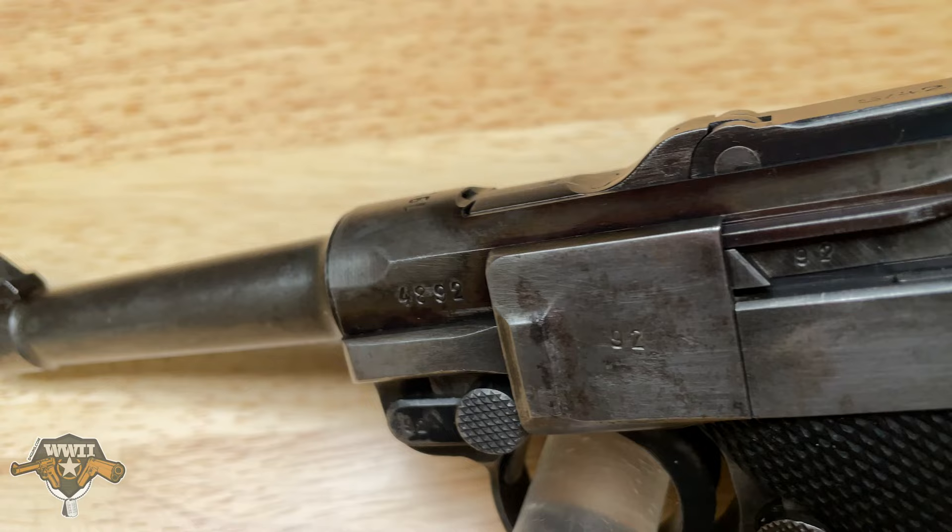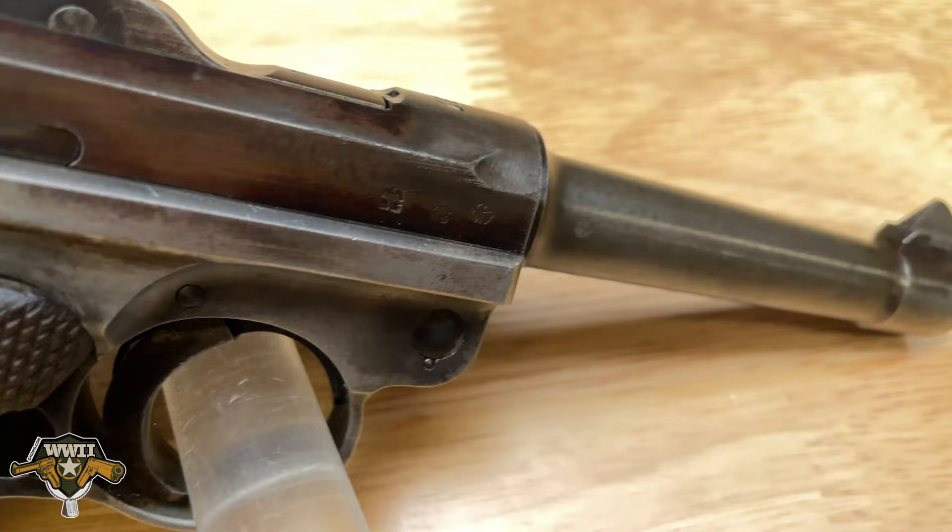V4 Guns here today with a very special treat — we have our featured gun of the week. As I bring it into frame, this is a German Luger. This German Luger is a really good example of a post-imperial Germany, Nazi regime Luger, chambered in nine millimeter.